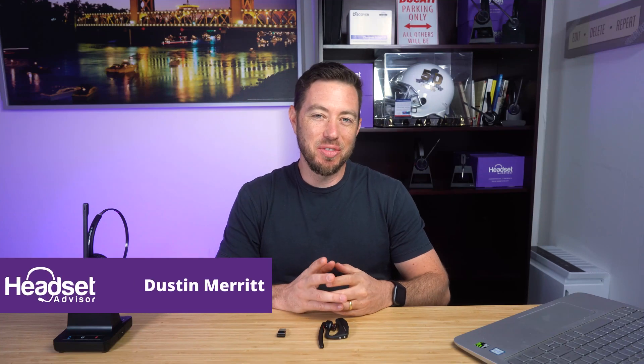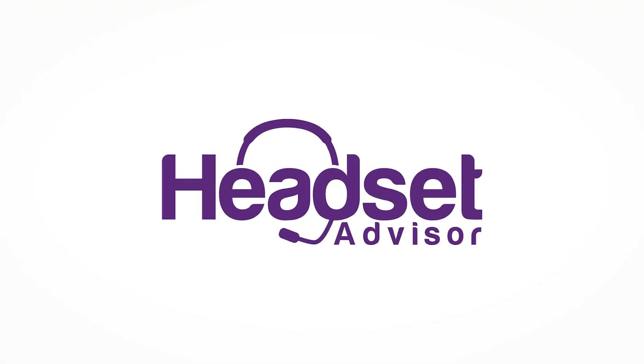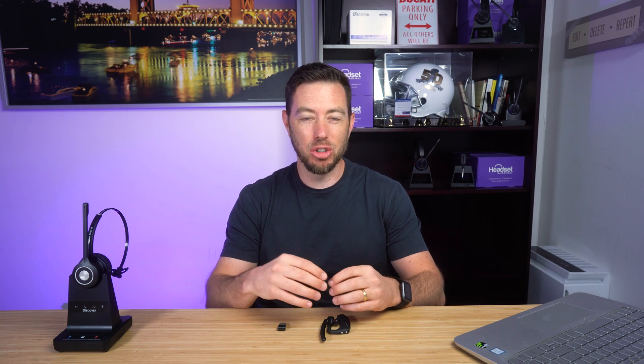Hi, this is Dustin with Headset Advisor, and today I'm going to tell you why your Bluetooth headset won't work with your computer. If you're watching this video, then you're probably wondering why your Bluetooth headset isn't connecting to your computer.